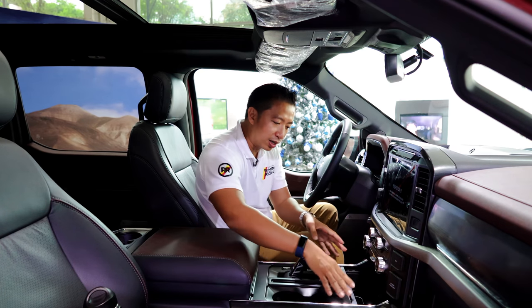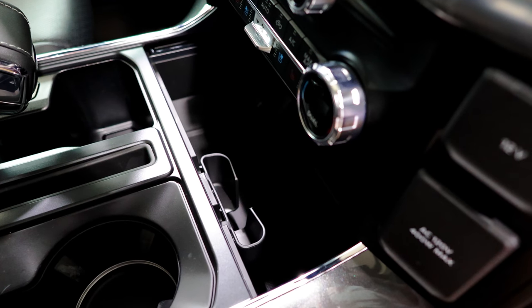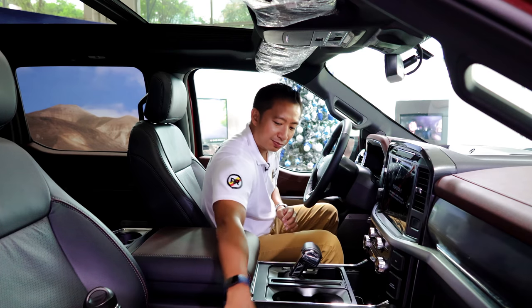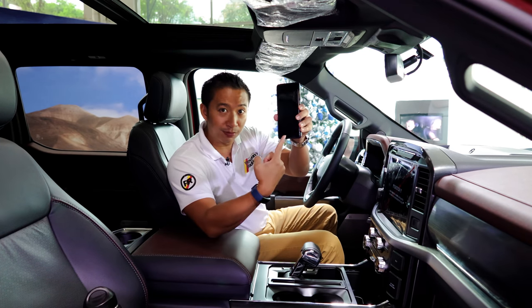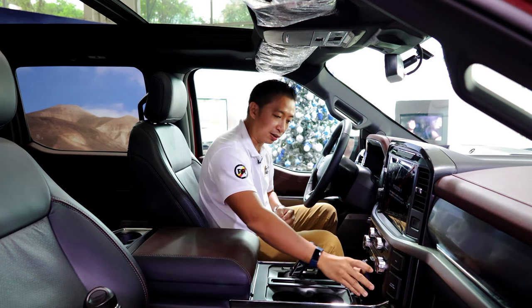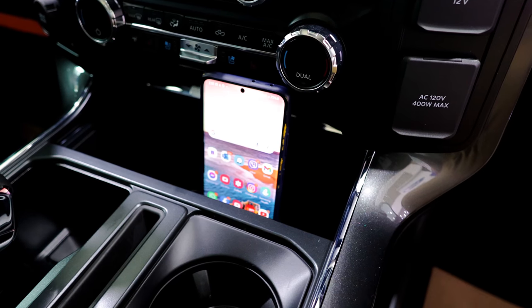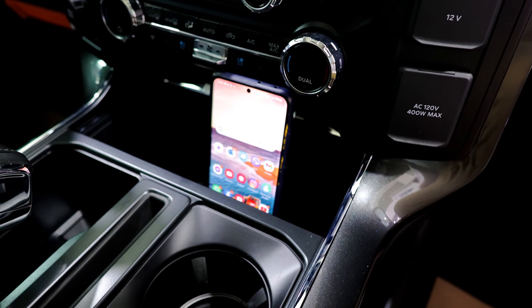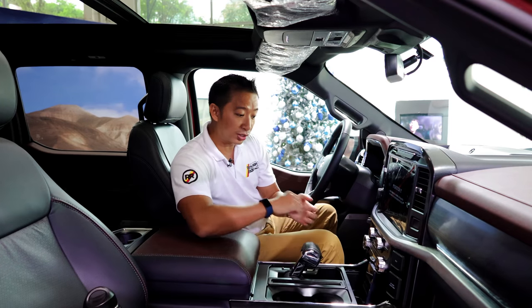There's also a large cubby in the center with a pretty neat feature — when you open it, you can park your smartphone in there with it standing upright. It has a small receptacle there exactly for your smartphone, so that's also pretty cool.